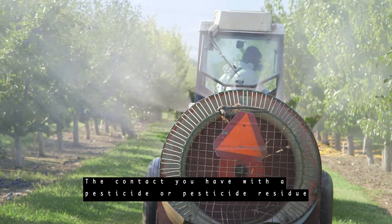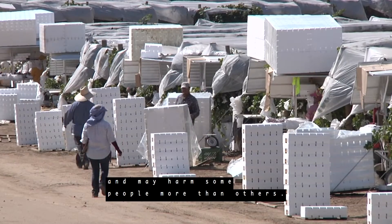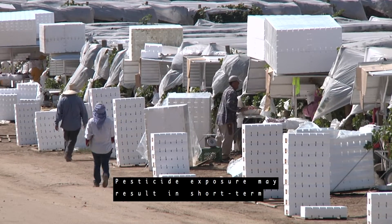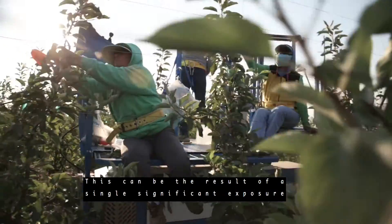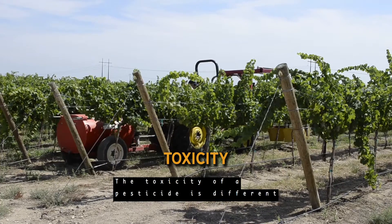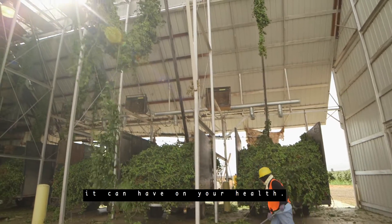The contact you have with a pesticide or pesticide residue is what we call pesticide exposure, and may harm some people more than others. Pesticide exposure may result in short-term or long-term illness or injury. This can be the result of a single significant exposure or several smaller exposures. The toxicity of a pesticide is different for different pesticides, and refers to the potential harm it can have on your health.